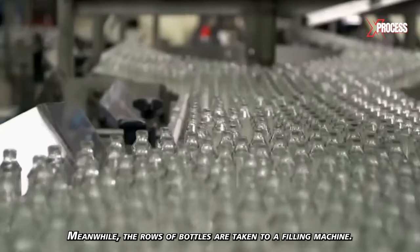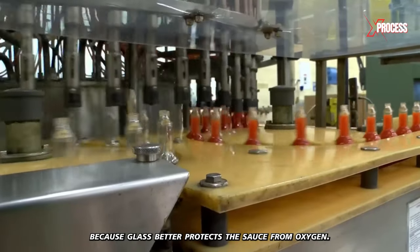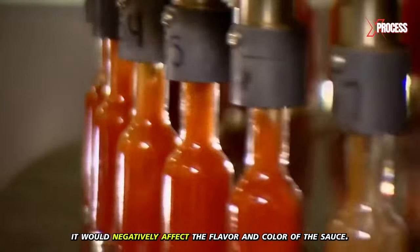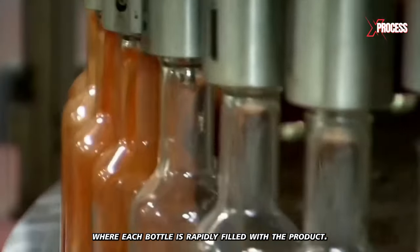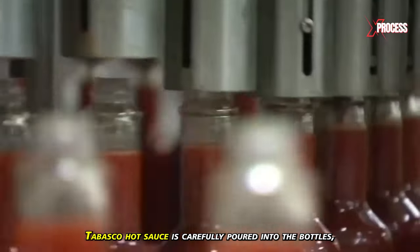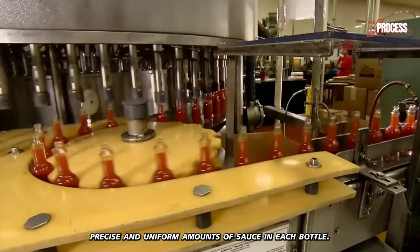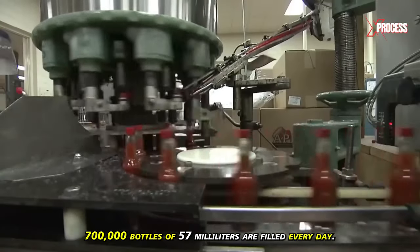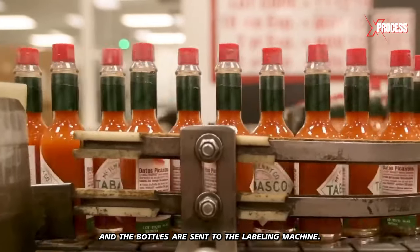The rows of bottles are taken to a filling machine. The company uses glass instead of plastic because glass better protects the sauce from oxygen — if oxygen were to enter the bottle, it would negatively affect the flavor and color. The sauce is fed into the filling machine, where each bottle is rapidly filled. Automatic filling machines ensure precise and uniform amounts of sauce in each bottle. In total, 700,000 bottles of 57 milliliters are filled every day. A screw capping machine then seals each bottle with a plastic cap, and the bottles are sent to the labeling machine.